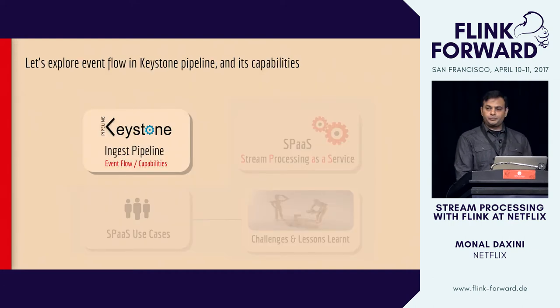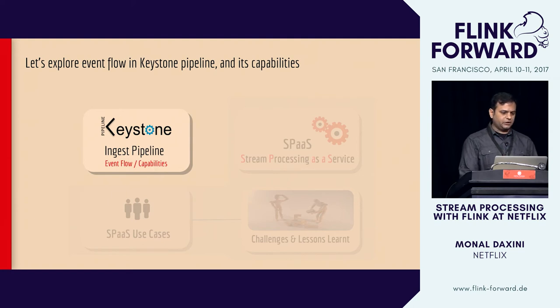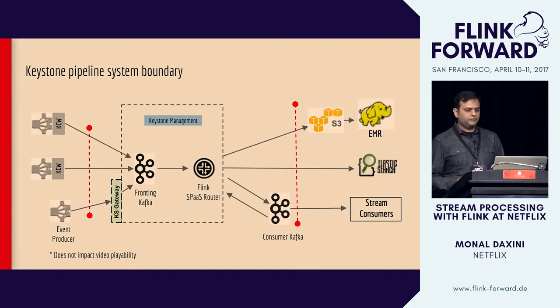Now we'll peel the first layer and explore deeper inside how events flow and what the capabilities of the ingest pipeline are. The red system boundary indicates the edges of the Keystone ingest pipeline — everything outside it is either a source or a destination.